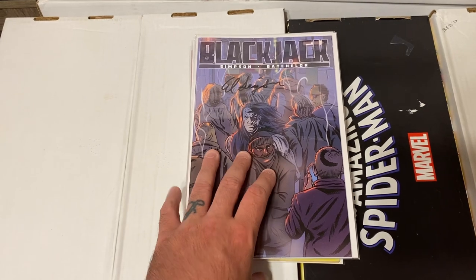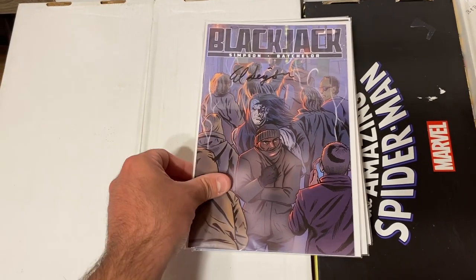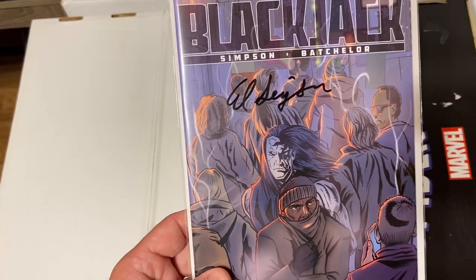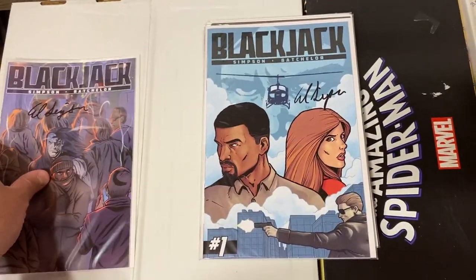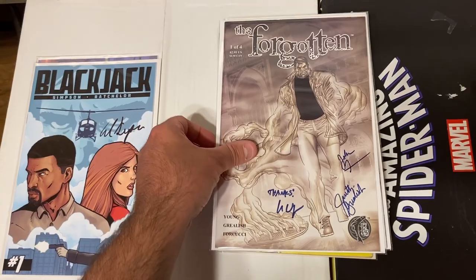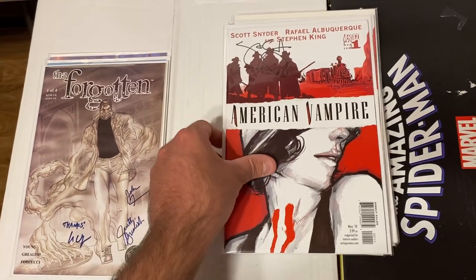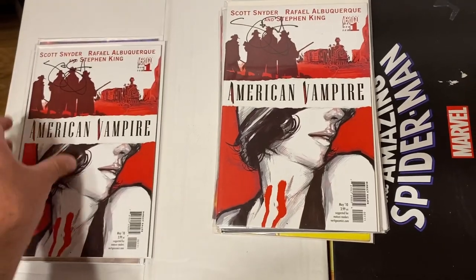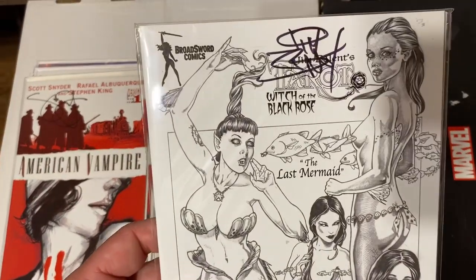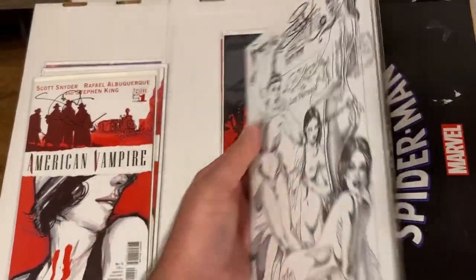We're almost finished, but I wanted to show off this little stack of signed books, which was cool to find. Some I really don't know — Blackjack signed, and The Forgotten with what looks like a triple signature. American Vampire, which I believe is signed here by Scott Snyder — two copies signed by him. There's also a Tarot with a signature and an art card that is signed and individually numbered — had a $25 price tag.